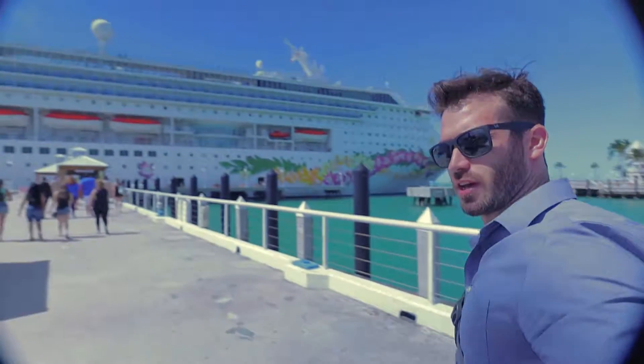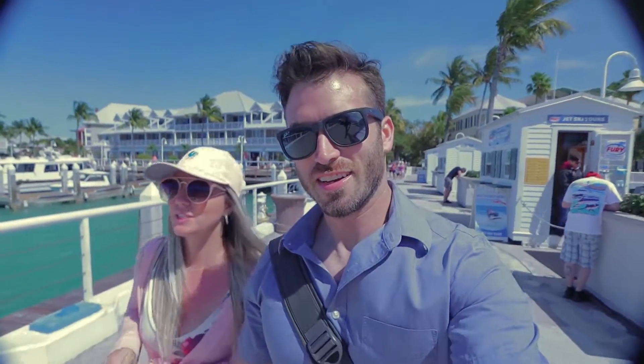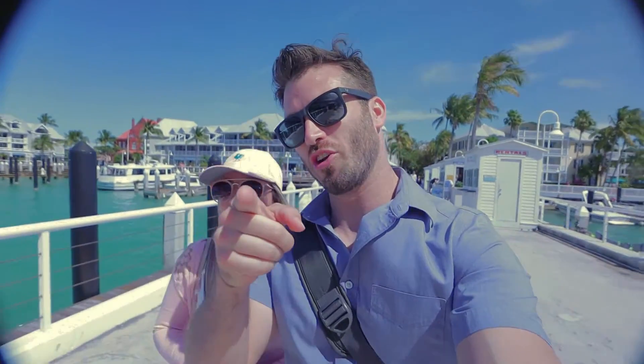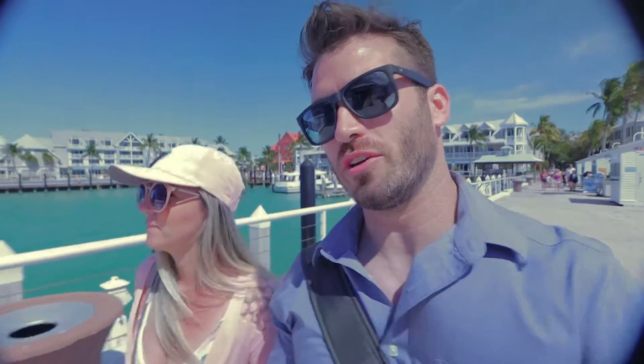Yeah, beautiful day out — we had a good time. So I hope you all enjoyed the video of us hanging around Key West. Subscribe to the channel — that's right, subscribe to the channel. If you like this, click that like button, hit that notifications bell, and we'll see you on the next adventure with more videos of the Norwegian Sky. See you guys, bye!